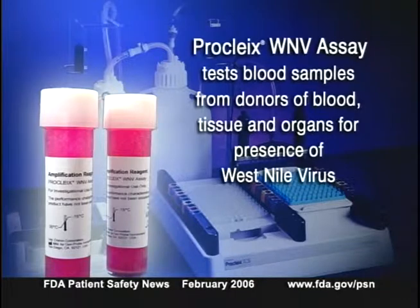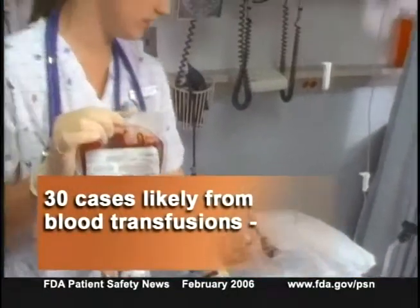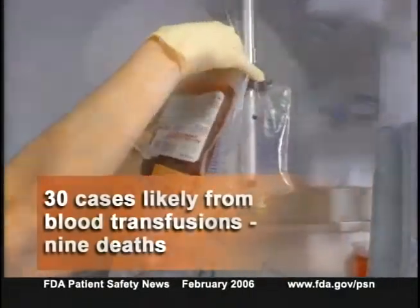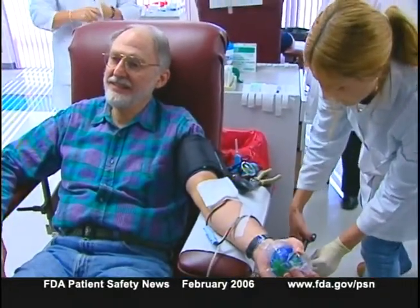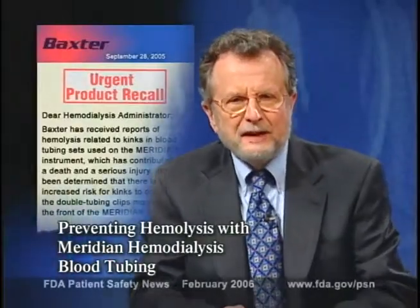West Nile is primarily a mosquito-borne disease, but there have been about 30 documented cases where people most likely acquired the infection through a blood transfusion, and nine of them died. Most people infected with the virus don't have symptoms and aren't aware of their infection, so they might unknowingly try to donate blood. This test can help protect patients who receive blood and other products against West Nile infection.